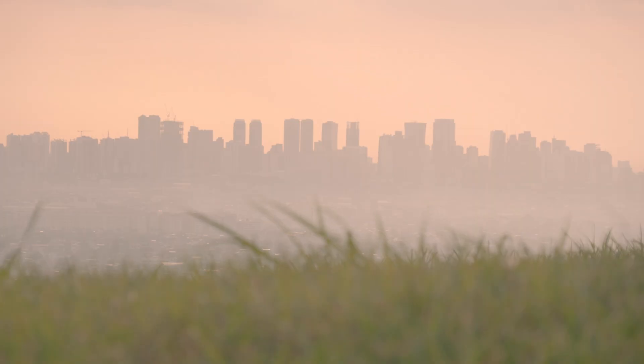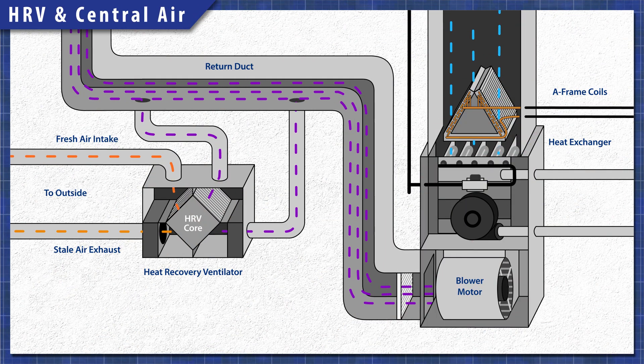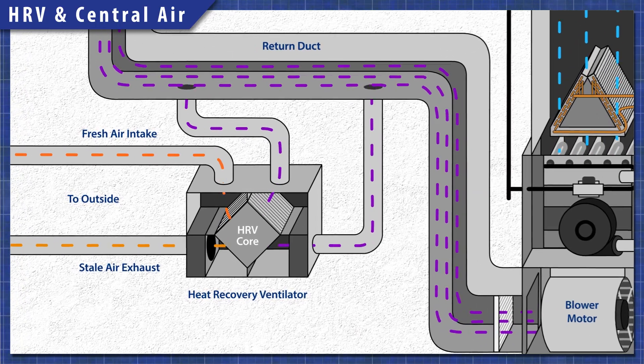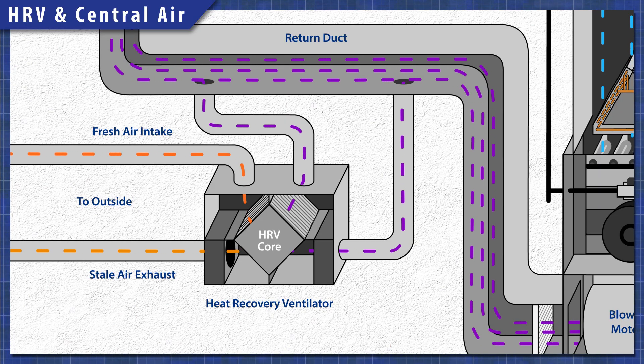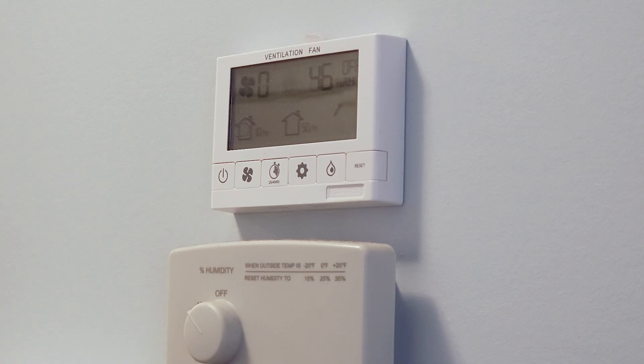Wildfire smoke can be a big issue during the summer. In newer homes that are tightly sealed, HRVs and ERVs replace the stale air from inside with fresh air from outside. If not adjusted, these ventilators can pull smoke into your home. You'll have to monitor the outdoor conditions to know how often to run your HRV.